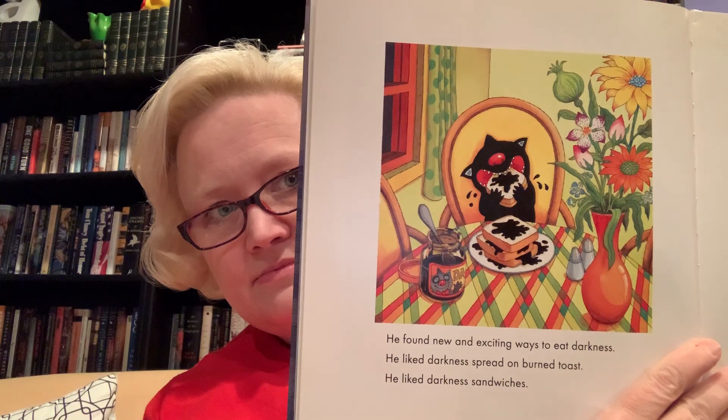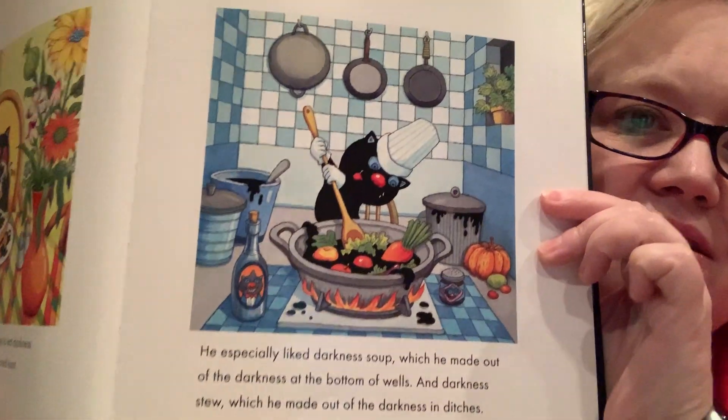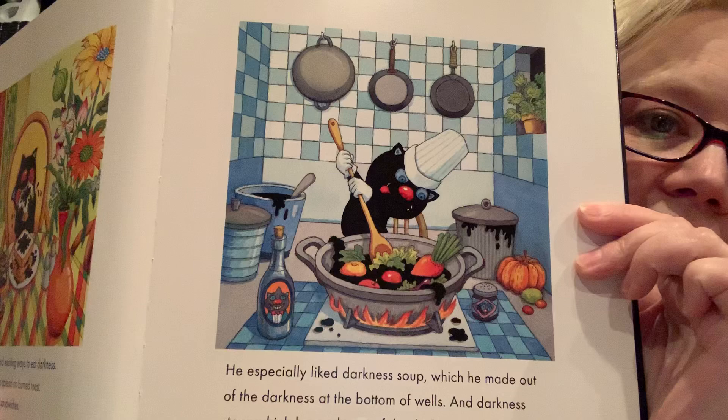He found new and exciting ways to eat darkness. He liked darkness spread on burned toast. He liked darkness sandwiches. He especially liked darkness soup, which he made out of the darkness at the bottom of wells, and darkness stew, which he made out of the darkness in ditches. He's quite the chef. He looks a little bit like a cat making himself some soup.